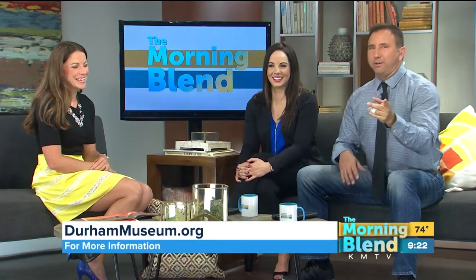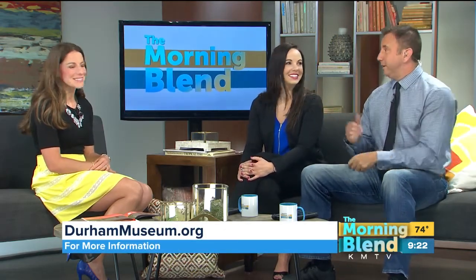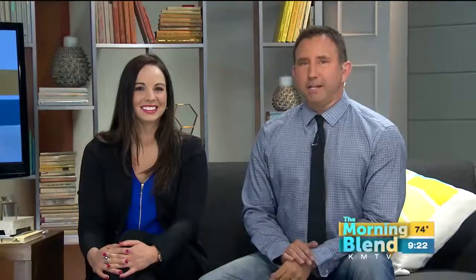I can't believe we're talking about Christmas already. Well, Durhammuseum.org is the website you can go to. Sounds like a real fun exhibit. Thanks for coming in, Jessica. Thank you.